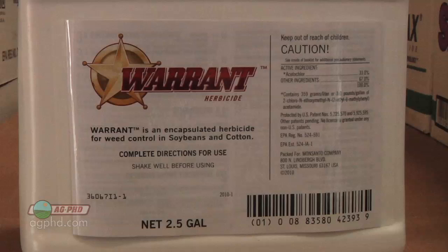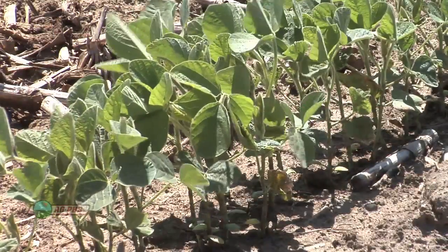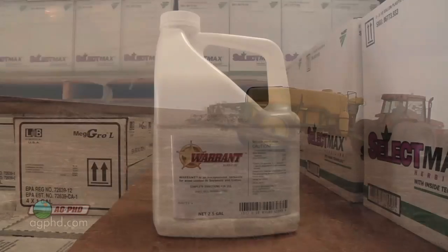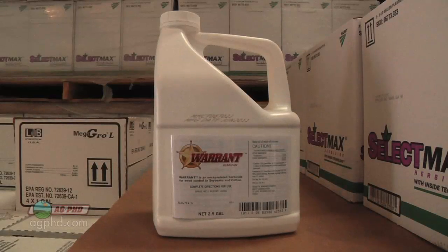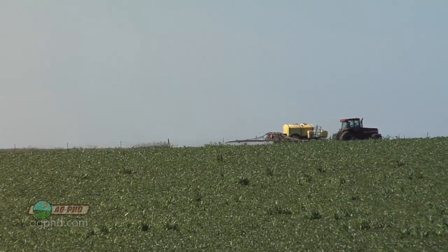A lot of guys are throwing in Warrant post-emerge, or other similar options. But don't forget — that's just residual. It's going to give you residual control for later on, and it's not even all that great. I would have much rather had some other product pre-emerge, but Warrant is about as good as it gets post-emerge. So we're trying to burn down what's there while hopefully controlling what's going to come later on as well.